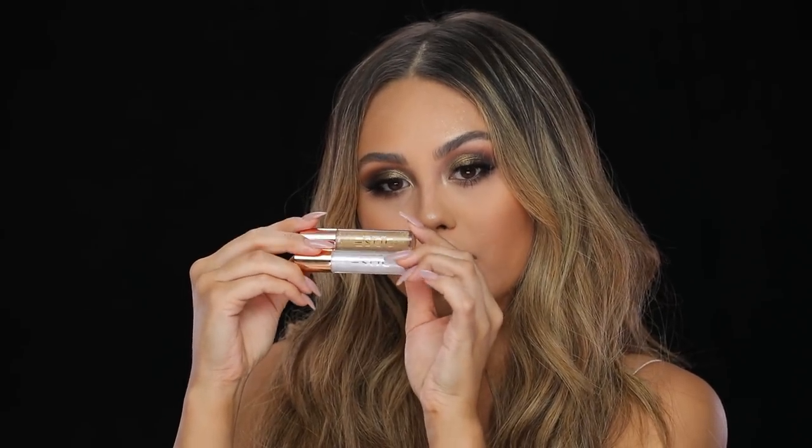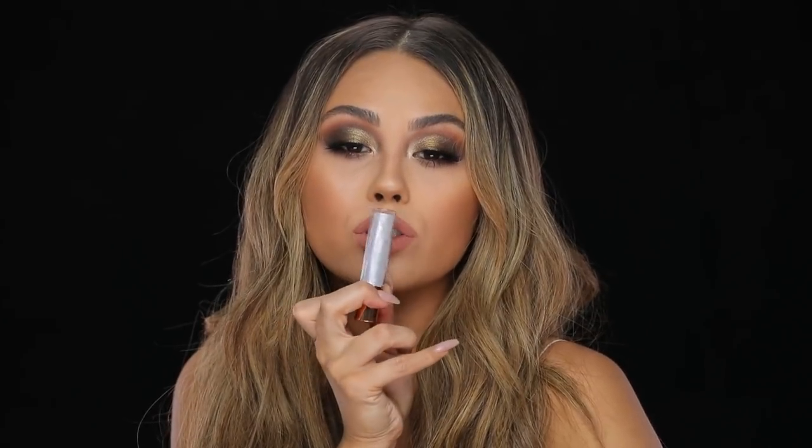Should I pop on a little bit of a gloss? These are the two glosses in the collection. They brought back Over the Top from the first collaboration — absolutely gorgeous and stunning — and then there is a new one called The Most. I think I might try The Most just because it's new, and oh my god it is so pretty — it has a really nice purpley shimmer to it. Those are the two glosses, and there are also two new lipsticks in the collection.